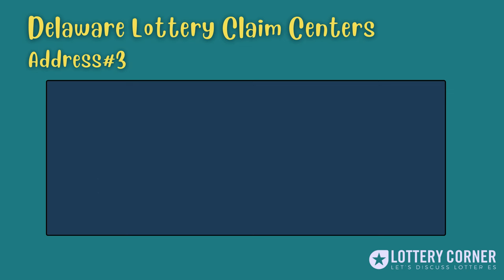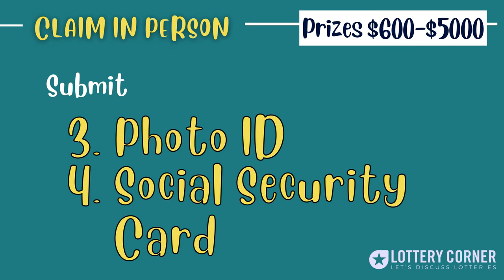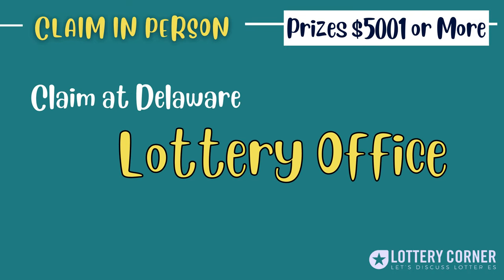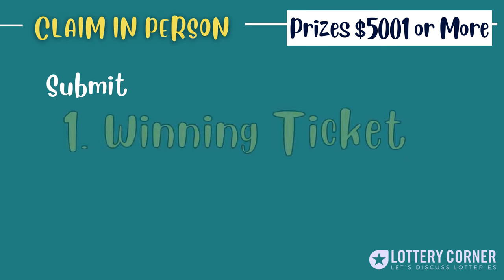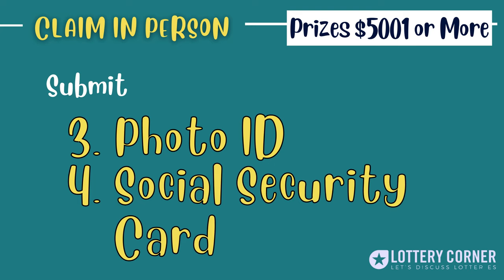Choose any one of the claim centers, submit your winning ticket and claim form along with a photo ID and social security card, and get your cash once they are verified. For prizes that amount to $5,001 or more, you can claim your prize exclusively at the Delaware Lottery Office by submitting your winning ticket, completed claim form, photo ID, and social security card.